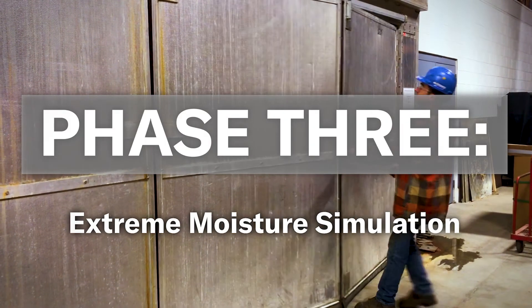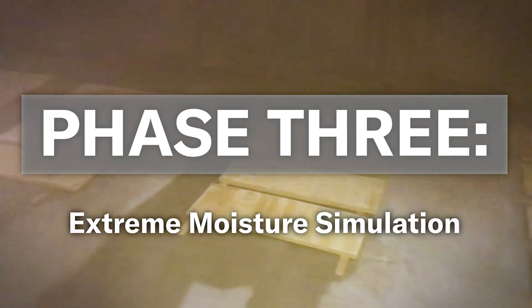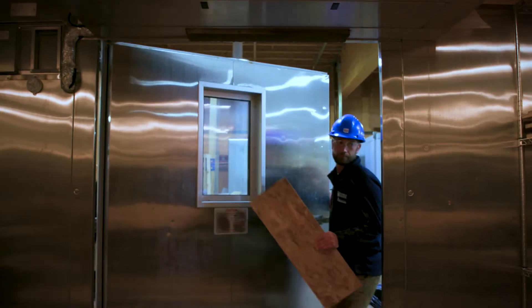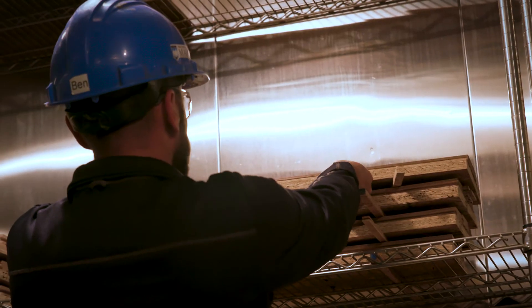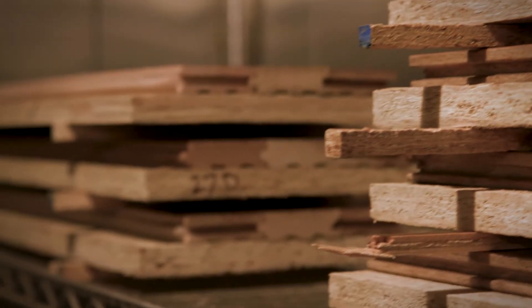Phase three we were trying to simulate various moisture contents over time in a given home. We took specimens that were subjected to the previous wetting cycle, attached hardwood flooring to them, and then kept them in a conditioning chamber for close to a year. We did not see any significant dimensional changes with the Legacy OSB at all.